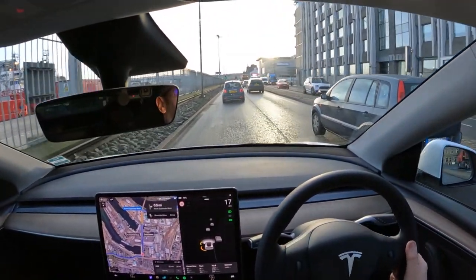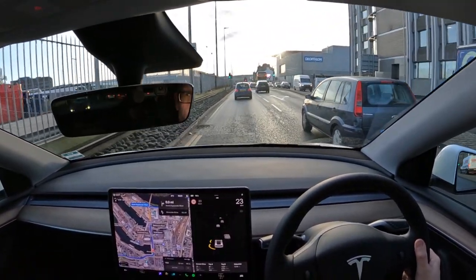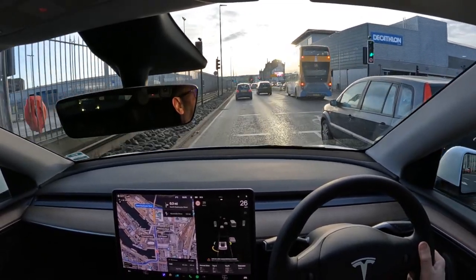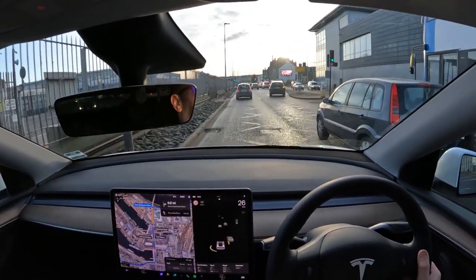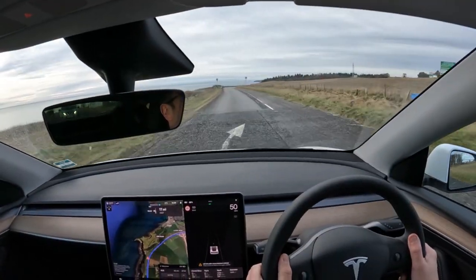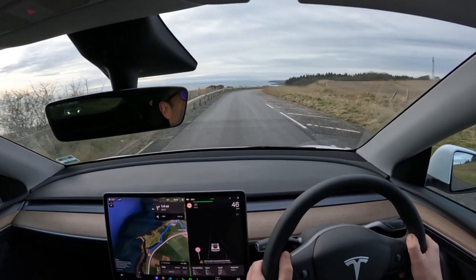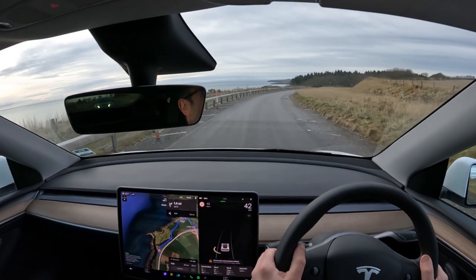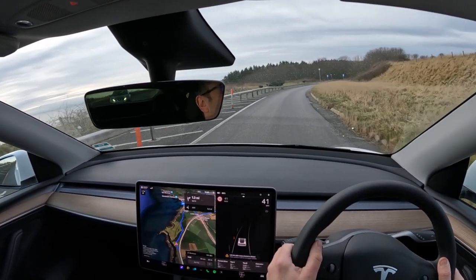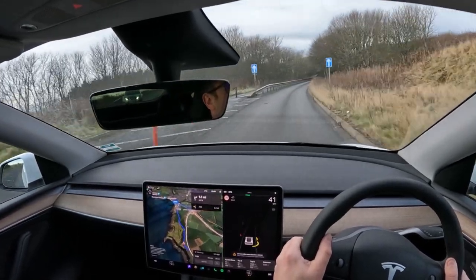Going through the centre of Aberdeen. It's not many city centres where you've got a port and huge boats on one side and shops and the bus and train station on the other. Because I want to stay off the main roads as much as possible I'm going to go through Stonehaven, which means coming off the dual carriageway and winding along what was previously the main road in.